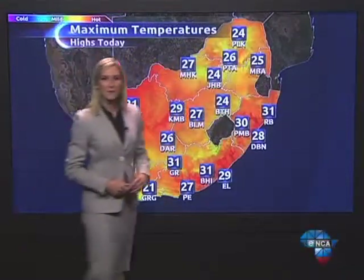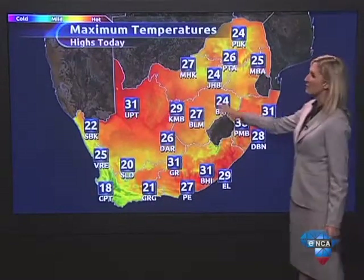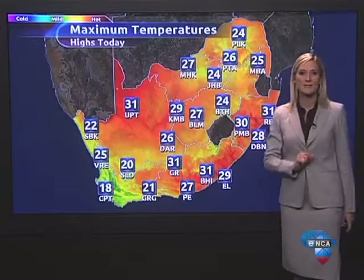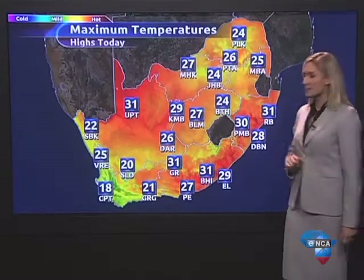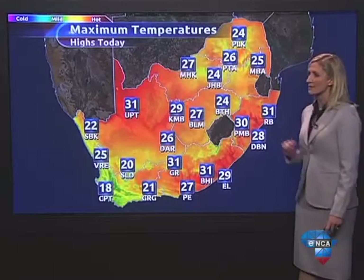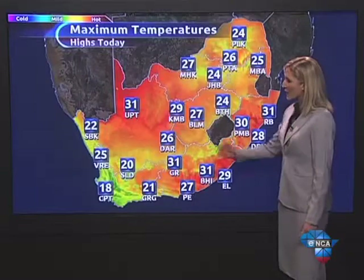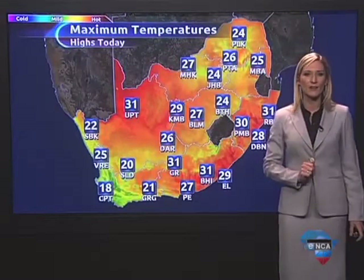On our maximum temperature map, you'll see quite a recovery in the daytime highs in comparison to Sunday, with maximum temperatures peaking in the mid-20s in the northeast. 27 as we head into Bloemfontein, 31 for Graaff-Reinet, Bela-Bela, Richards Bay and Upington, with a high of 30 degrees for Pietermaritzburg. Still cool though for Cape Town with a high of 18 degrees.